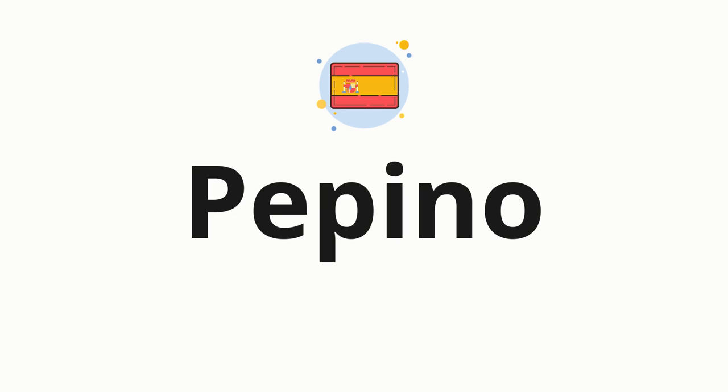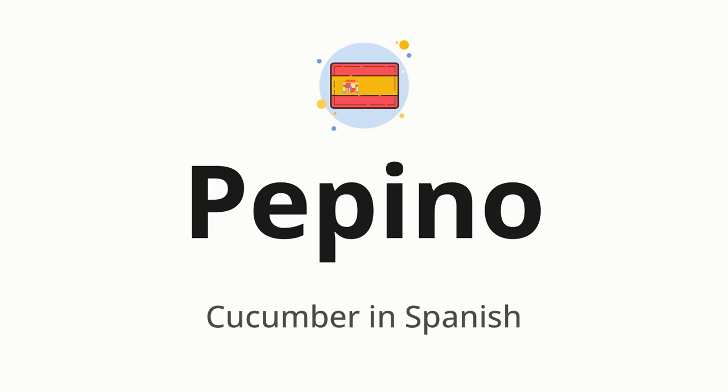Welcome to how to pronounce. In today's video, we'll be focusing on a new word that you might find challenging or intriguing. So without further ado, let's dive into today's word: pepino, which means cucumber in Spanish.